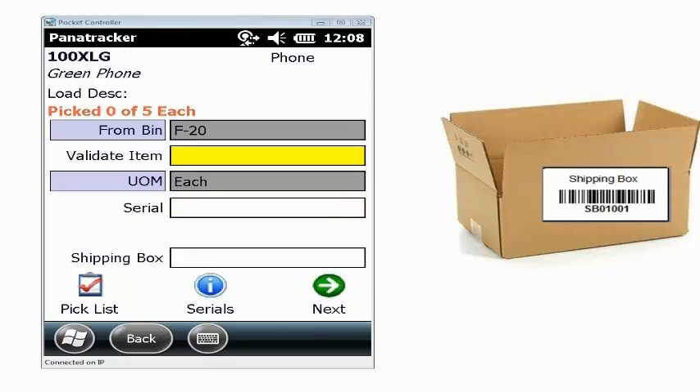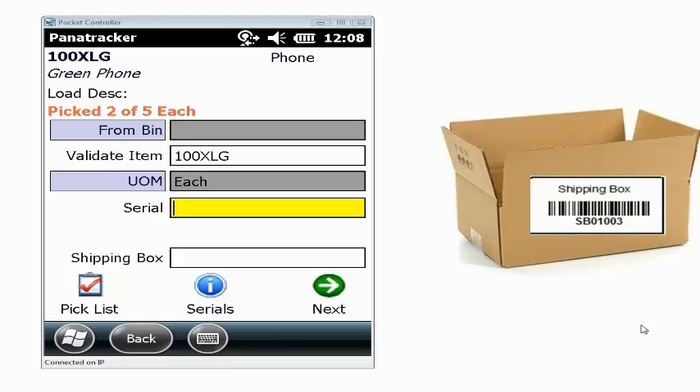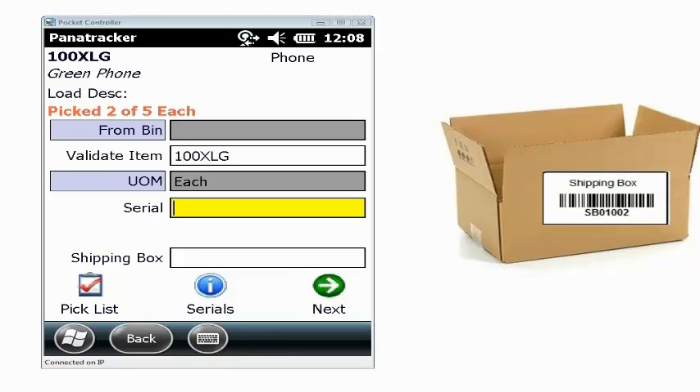Now I'm going to go to the next item, which is a serial tracked item. We do support serial and lot tracked inventory. I'm going to scan the item to validate I'm picking the correct item, scan my serial number, and the box I'm going to put that item in. Then go to the next serial number, scan the item and the box. Now that box is full, so I'm going to go to my next box and scan my next serialized item into shipping box number two. With the scanning capability, we do get a lot of accuracy.